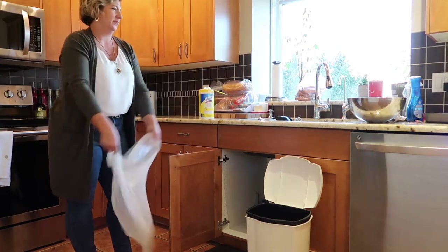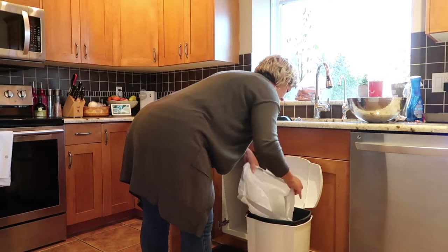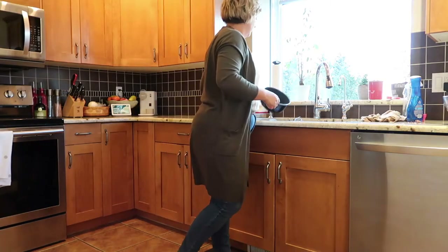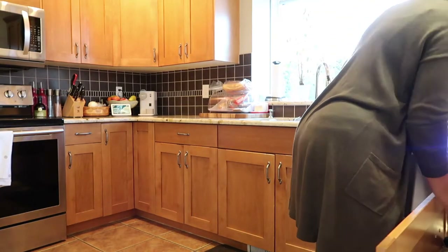Then I add a fresh clean garbage bag. It's the little things that just help me feel a little bit more productive and ready for a new day. After that I like to put away any clutter that is on my counters.